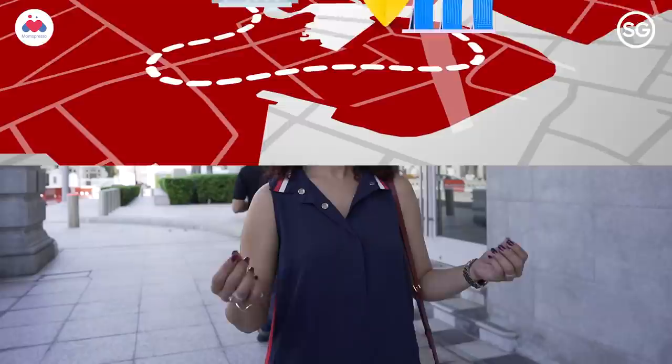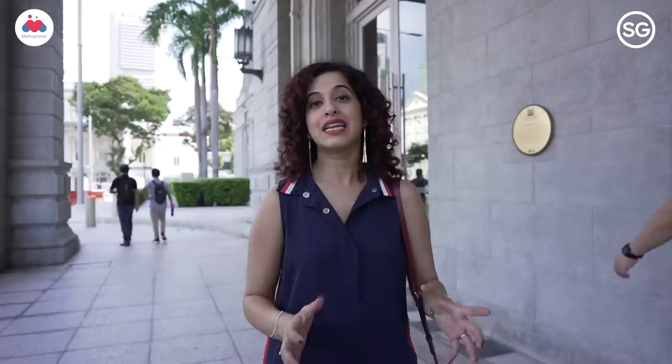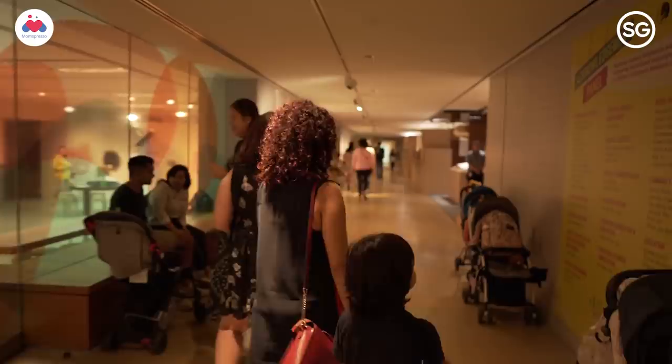Our first hot spot in Singapore is going to be the National Gallery, which oversees the largest collection of modern art not just in Singapore but also in Southeast Asia.